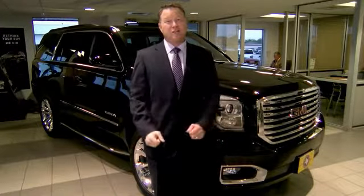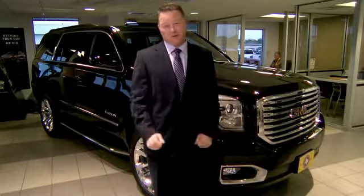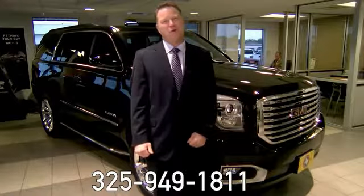If you're taking the time to watch our video, don't hesitate to call us with any questions. Our phone number is 325-949-1811.